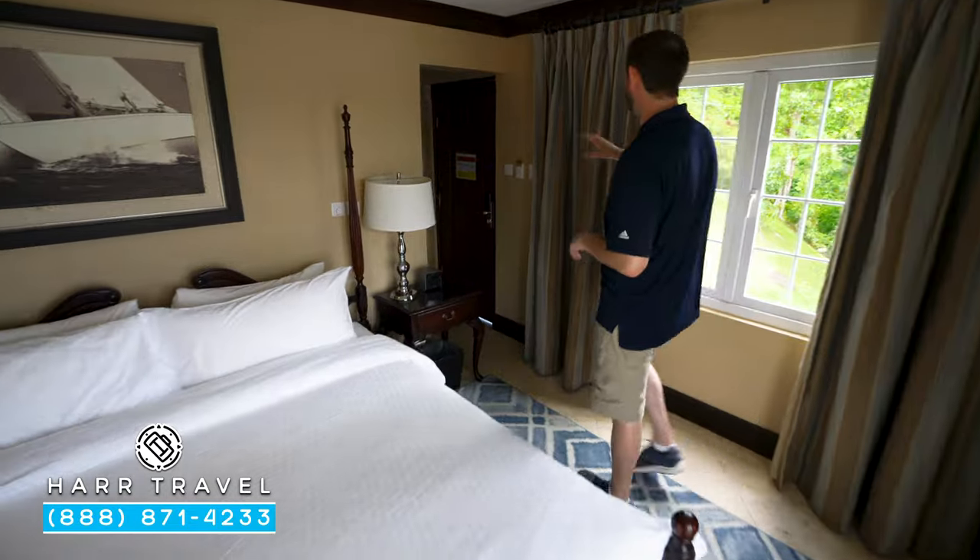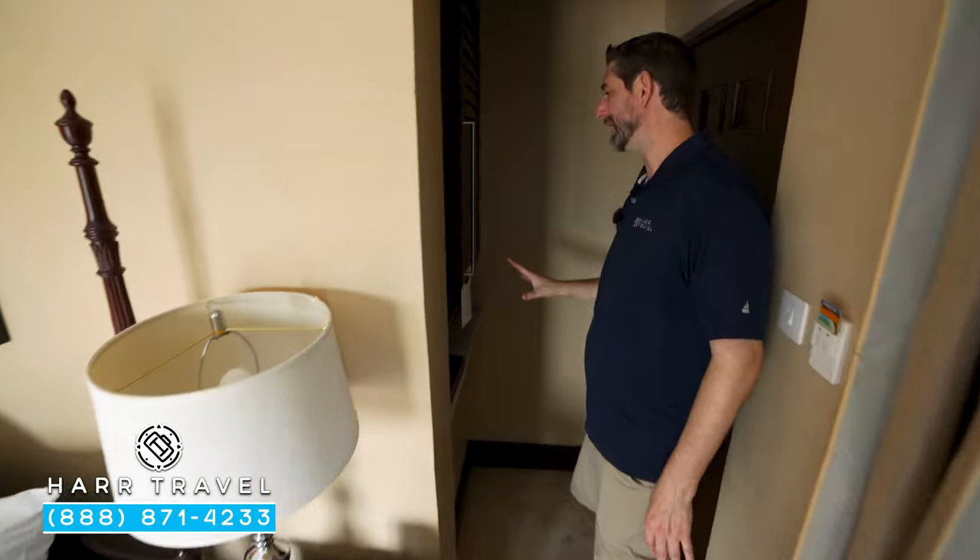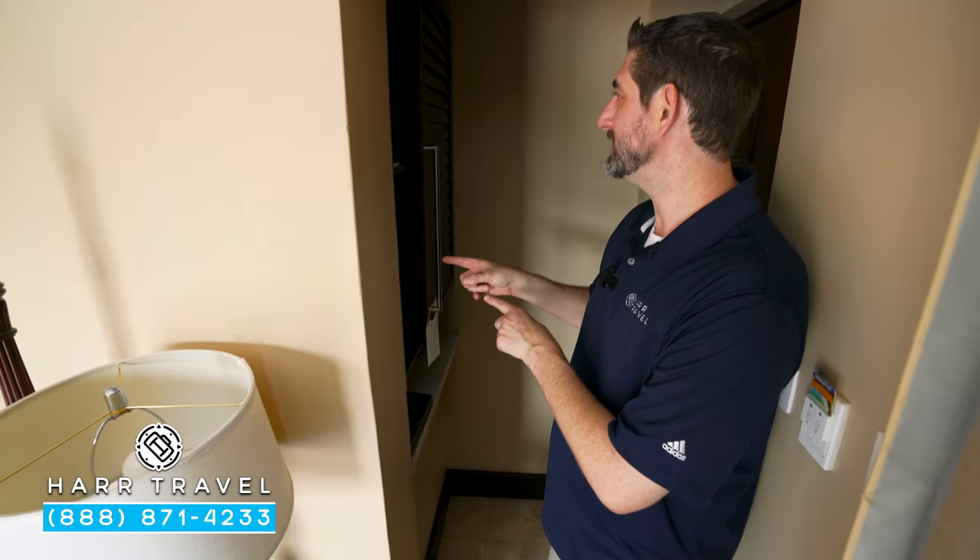As soon as you come in the door here, you've got a little bit of storage, and you're also going to find your butler's pantry. You've got a coffee maker and tea kettle. You also have a fully-stocked mini-fridge — it's going to have beer, wine, soda, juices, and bottled water.